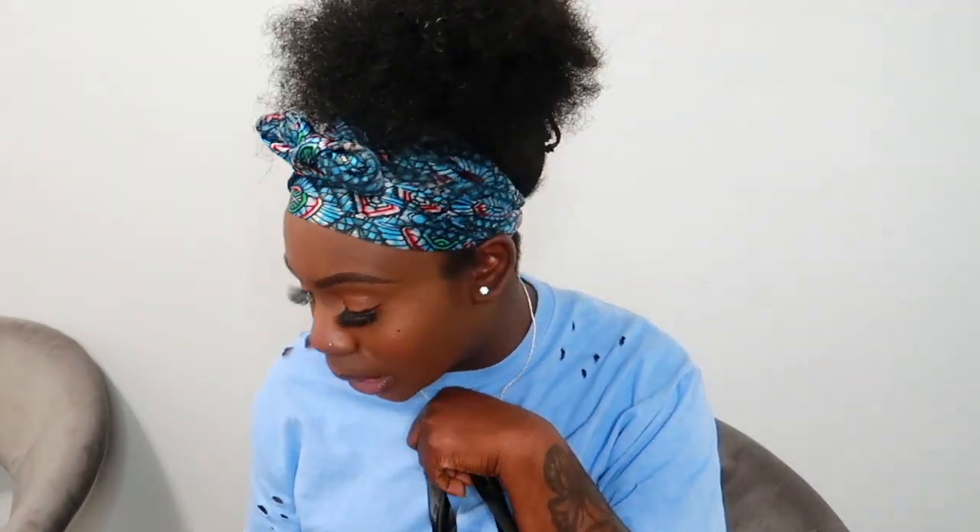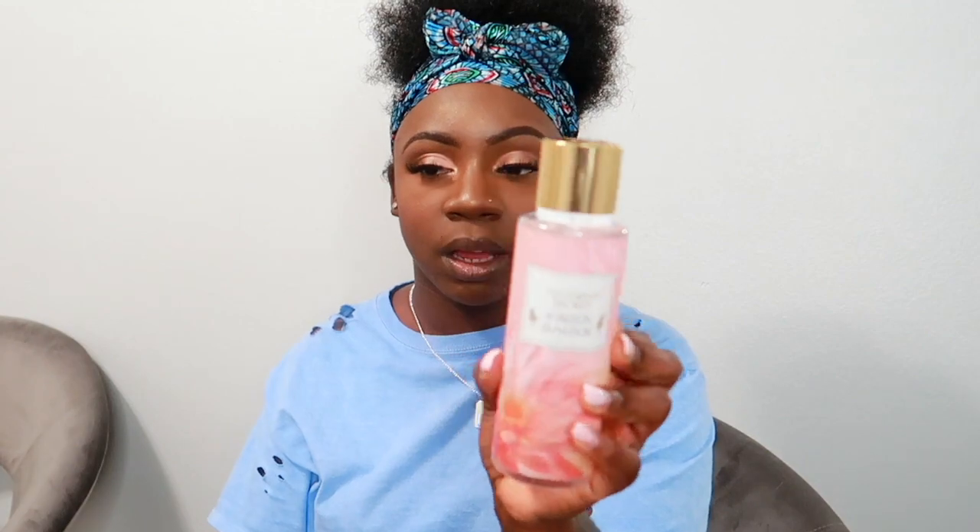Next up is Victoria's Secret — one of my two favorite stores along with Bath and Body Works. I got five body mists and a body scrub. They had a promo going on — buy two get three free. The first mist is called Horizon and Bloom, with notes of pink cactus, peach nectar, and wildflower shimmer. It smells so good and the packaging is gorgeous — everything comes with a gold top.